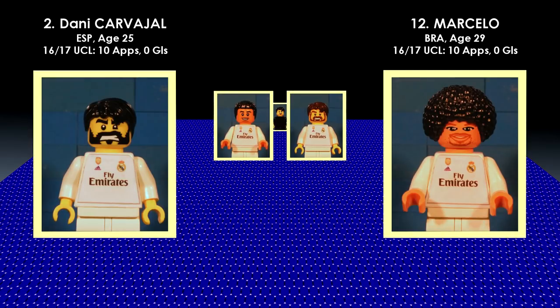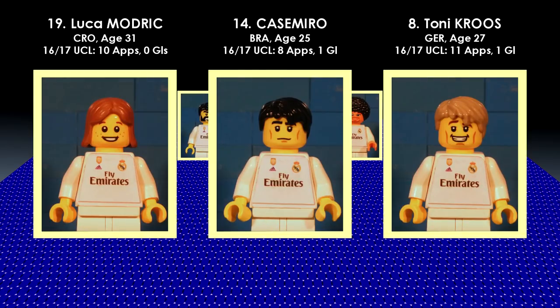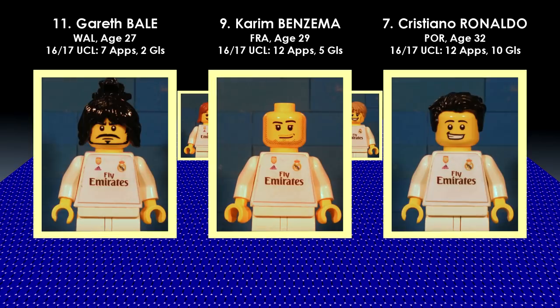It would be quite exciting to watch Marcelo bomb down the left-hand side. If he does, Luca Modric and Toni Kroos are the players who will be able to pick him out. Up front you have Bale, Benzema, and Ronaldo, and that is such an exciting forward line.